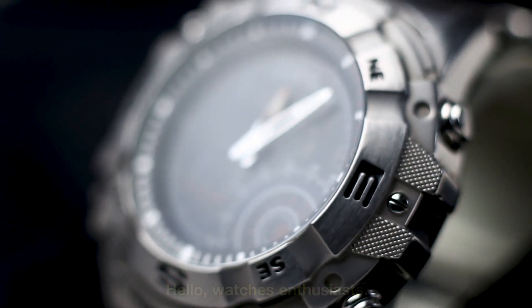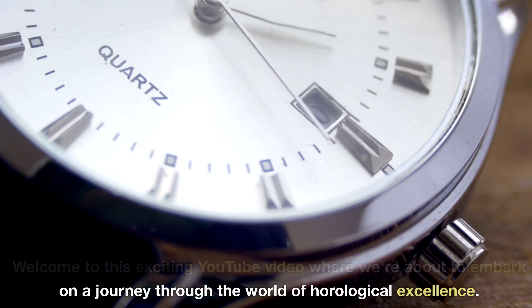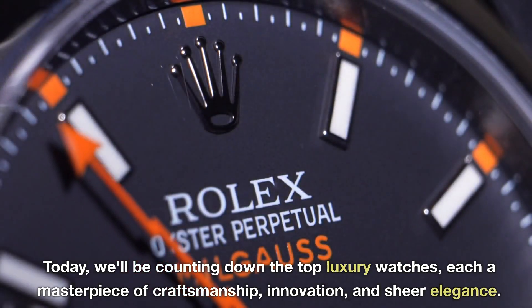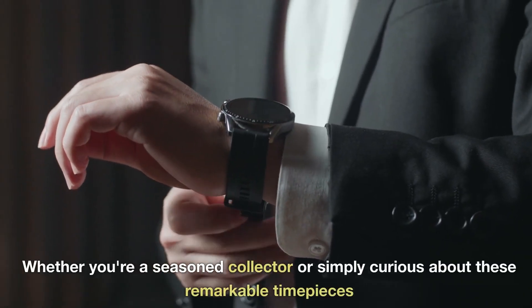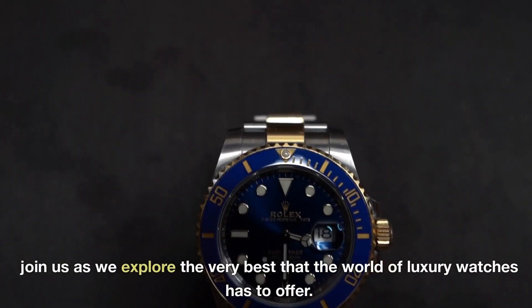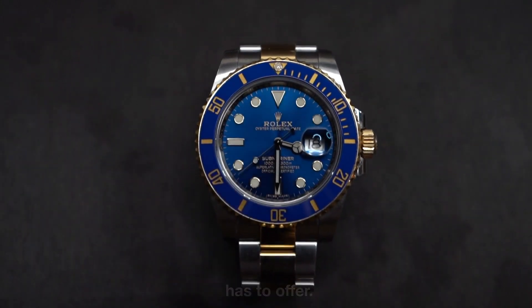Hello, Watches Enthusiasts! Welcome to this exciting YouTube video, where we're about to embark on a journey through the world of horological excellence. Today, we'll be counting down the top luxury watches, each a masterpiece of craftsmanship, innovation, and sheer elegance. Whether you're a seasoned collector or simply curious about these remarkable timepieces, join us as we explore the very best that the world of luxury watches has to offer.